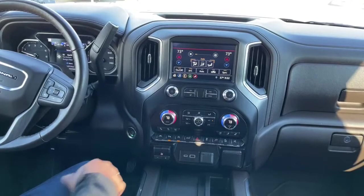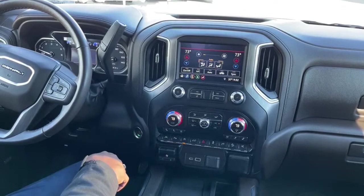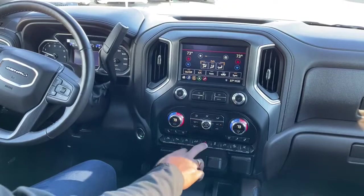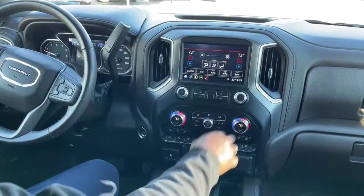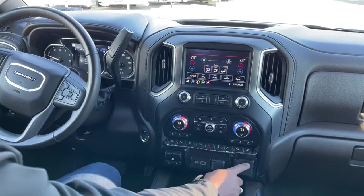There's a lane departure warning button. Parking sensors are on — if you want them off, you can deactivate that. Auto shut off — the red and orange lights indicate it's activated, turn all those lights off to deactivate. You can release your tailgate with this button here, or do it with your key fob. There's also a switch to activate the 110 plug-in in the bed of the truck — you've got to turn that switch on to allow the 110 to work, turning on the inverter.